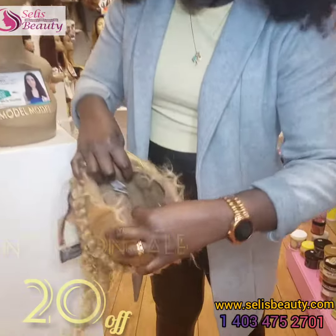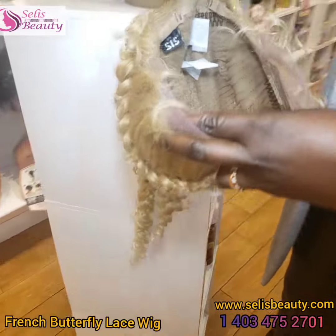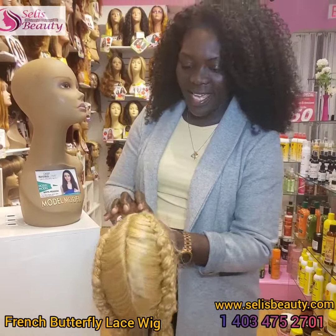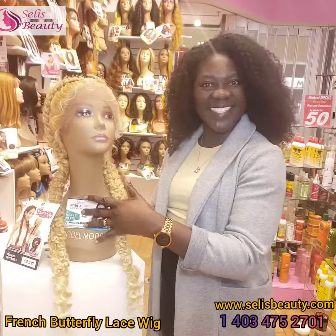Inside the unit it has five combs in it. It also has baby hairs on it, and you can redo this and re-braid it, ladies.